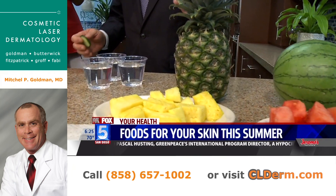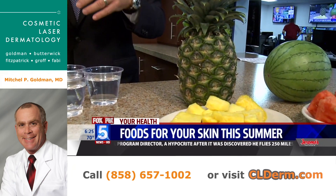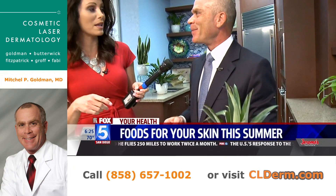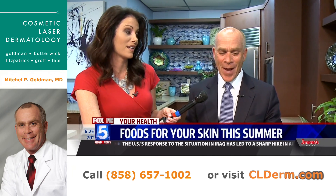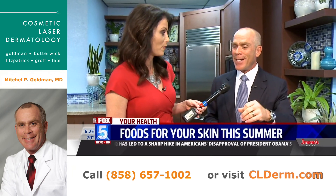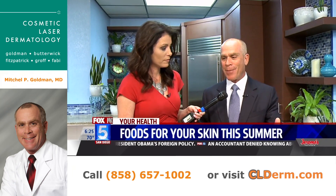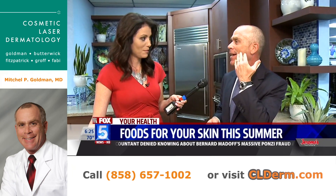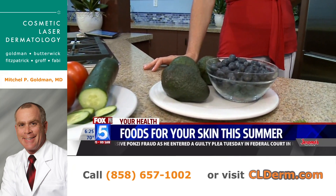Pineapple contains something called bromelain, which is very helpful for the skin. You can actually apply this topically too — it puts a light bulb over your head because skin care products are expensive. You can rub it on your skin and it will take away some of the dead skin cells. So pineapple actually works topically. So does avocado — do a little avocado mask. Lots of hydration.